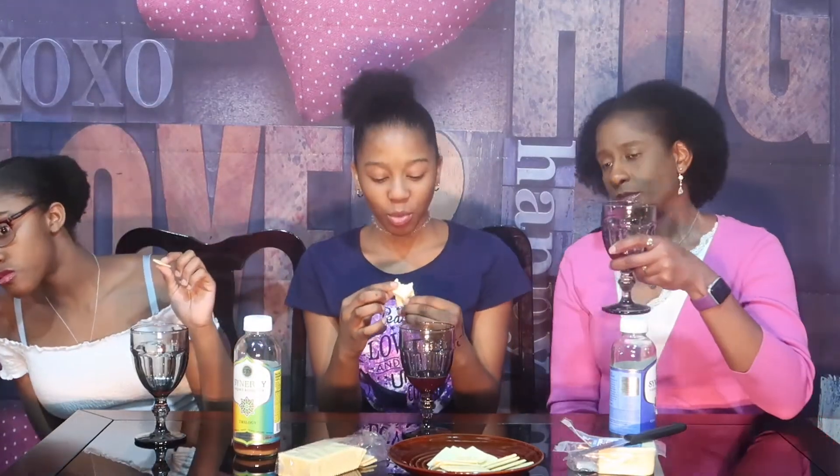You know that stink cheese we used to buy — the one that had yellow — the native cheese? It tastes just like this. I like the cheese. I've been begging for this for a minute.